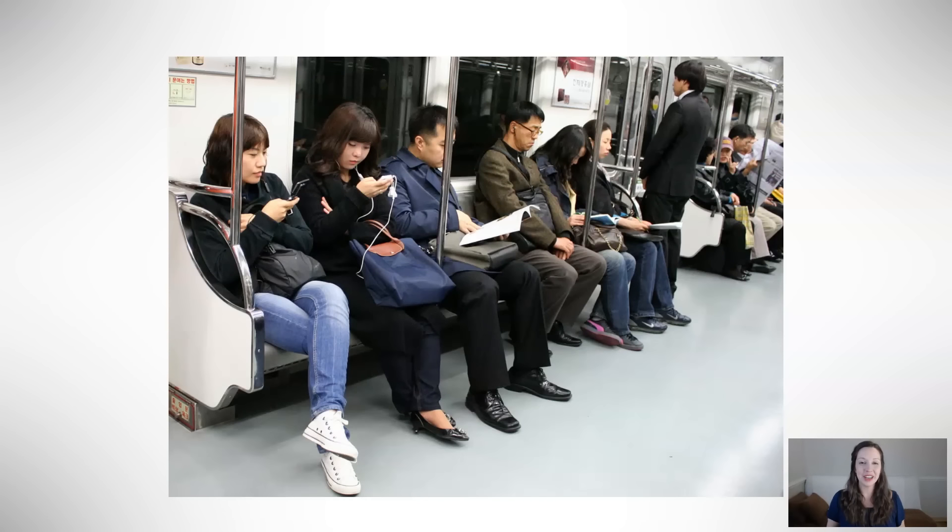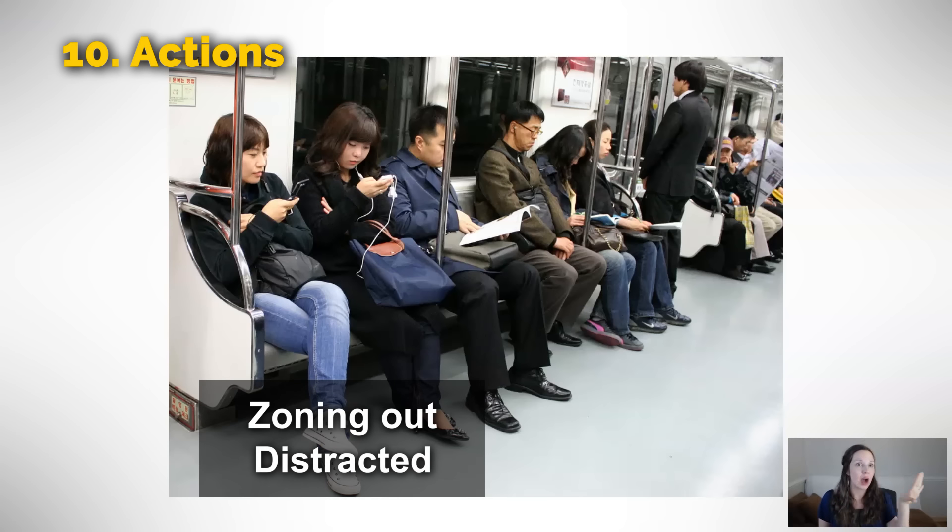For our final category — our tenth — actions. In this picture, we see people who are not paying attention. What's the opposite of paying attention? They are zoning out. This might be just a look on your face where you are not focusing, or it could be that you're looking at your phone, listening to music — you are trying to block out everything around you. You are zoning out, or maybe you are distracted. When you're on the subway, it's not a very big deal — you can just zone out.